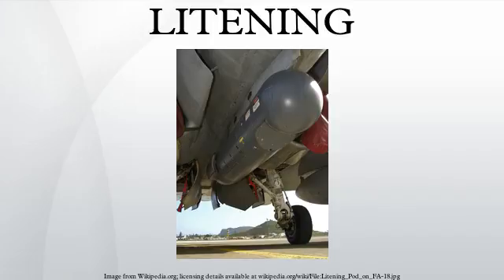Litening is an integrated targeting pod that mounts externally to the aircraft. The targeting pod contains a high-resolution forward-looking infrared sensor that displays an infrared image of the target to the aircrew. It has a wide field of view search capability and a narrow field of view acquisition targeting capability of battlefield-sized targets. The pod also contains a CCD camera used to obtain target imagery in the visible portion of the electromagnetic spectrum.